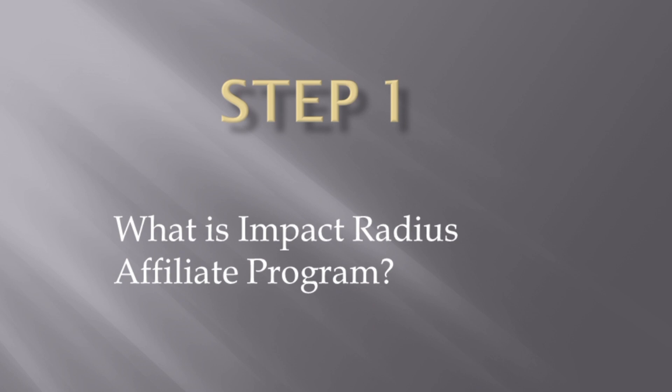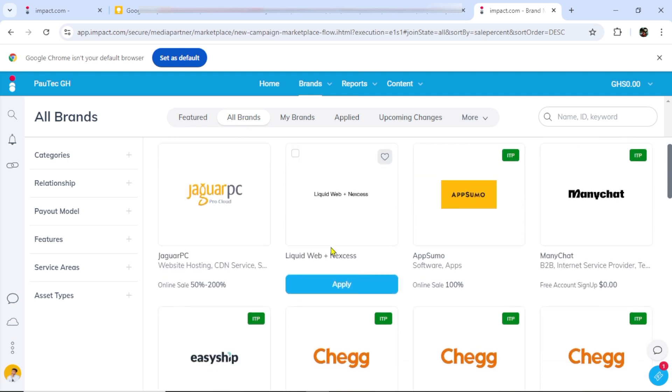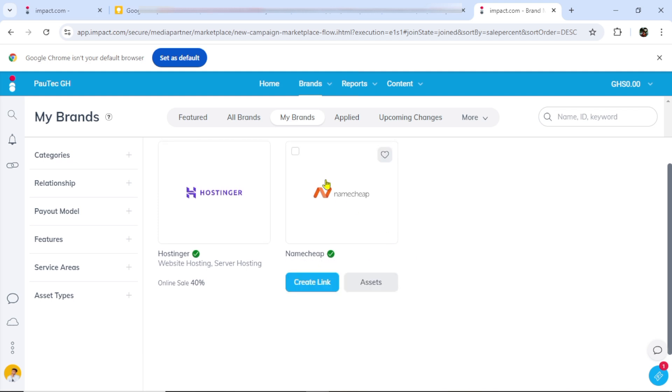What is Impact.com's affiliate program? This is the platform we are going to be working with. Impact.com is an affiliate marketing platform that connects brands with affiliates. By promoting products, you earn commissions on sales generated through your unique links. What this company does is that they connect you with popular brands or companies in the world, and then you work with them and you get paid.